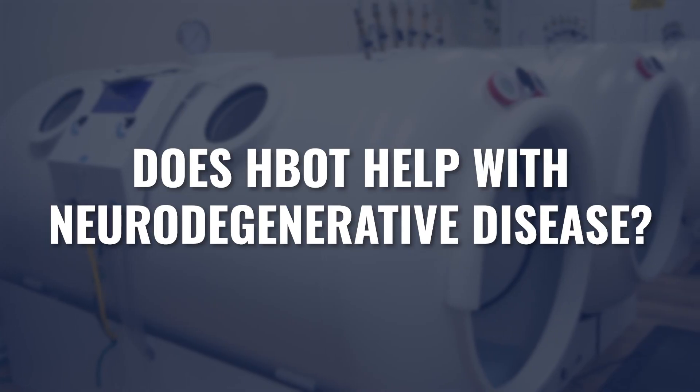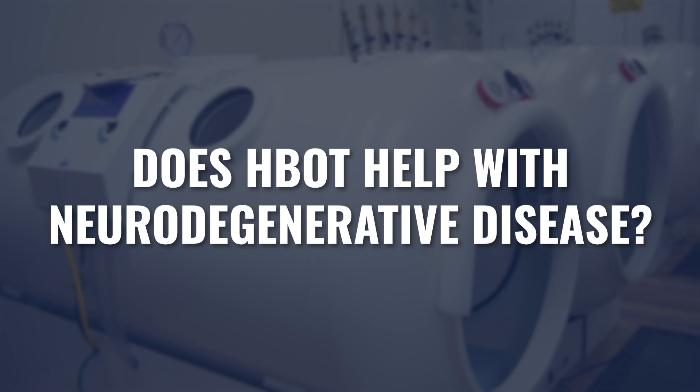Cases of neurodegenerative diseases are growing worldwide. Can hyperbaric oxygen be used to help these patients with neurodegenerative disease? That is what we're going to cover in today's video.